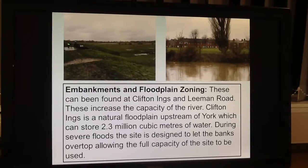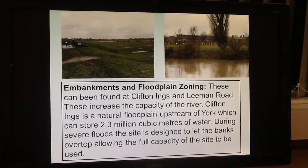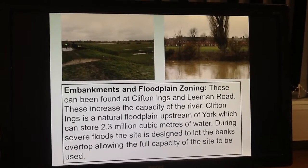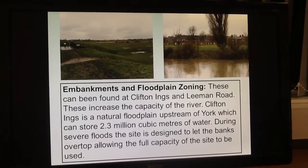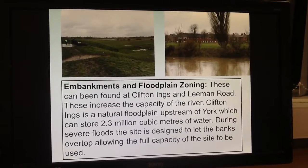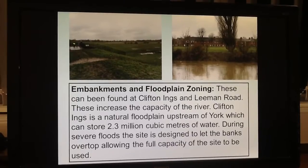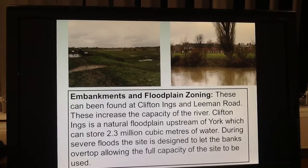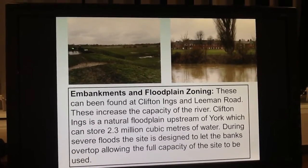In places such as Clifton Ings and Leeman Road, there are embankments — raised areas either side of the river — that increase the capacity of the river, meaning more rainfall is needed for the river to flood. This is used in combination with another method called floodplain zoning, where Clifton Ings is allowed to flood when the river discharge is particularly high, which therefore stops flooding further downstream in more important areas either side of the river.